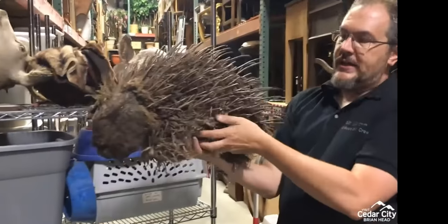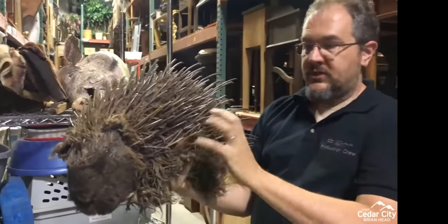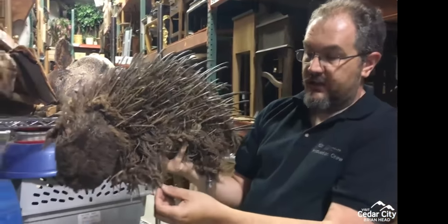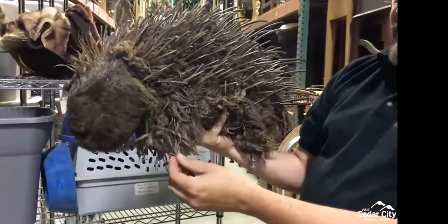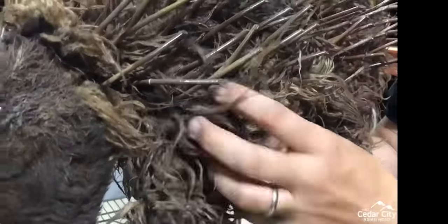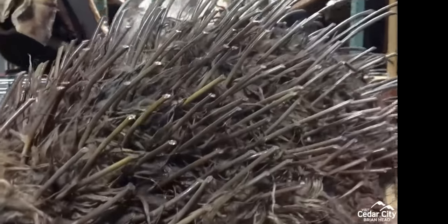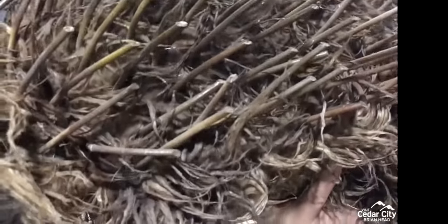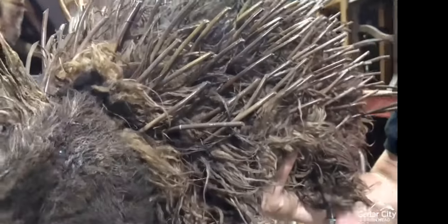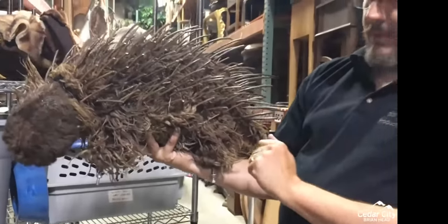We have a porcupine from a production of Comedy of Errors. This is built on a taxidermy styrofoam form that we bought from a taxidermy place of a porcupine. It's covered with really long fur we found at Jo-Ann Fabrics. We took glue and ran it through the fabric to make it stiff and crunchy. The quills are actually lollipop sticks that we bent and glued into the foam. With fairly inexpensive materials and a talented artisan, you get a pretty realistic-looking porcupine.